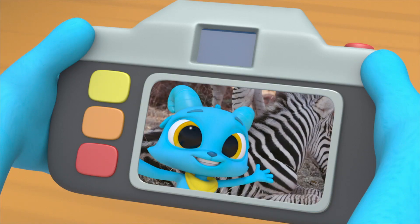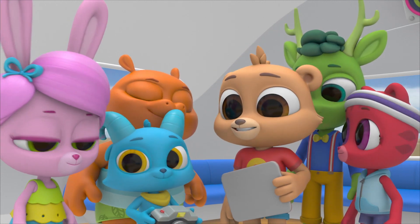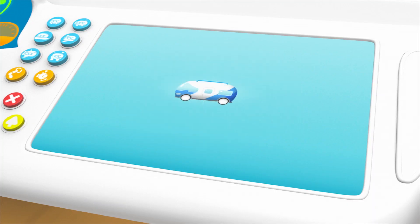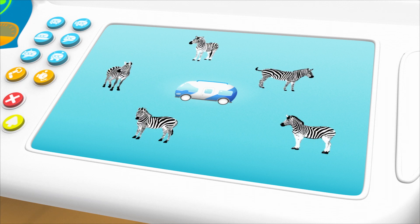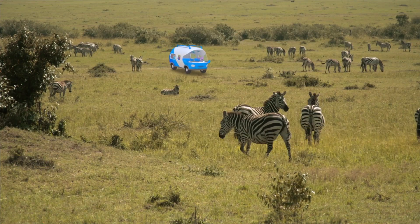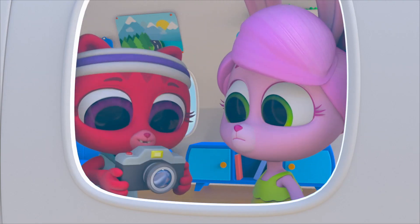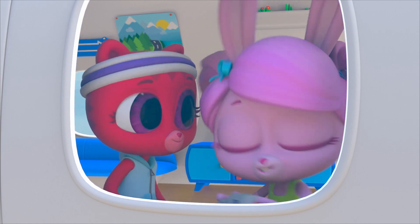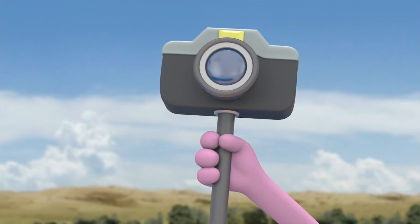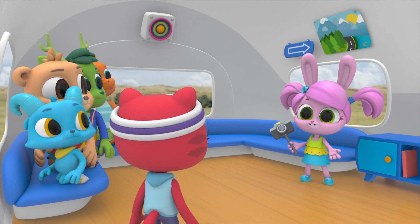Nash's selfie with the zebra! We'll totally be able to see its stripes now. Audrey, could you scan for zebra herds? Scanning... I have detected a few herds of zebra directly ahead. Then let's go! So many zebras, and we have to find just the right set of stripes. Behold, the polo zebra matcher! It should be able to compare the stripe pattern of Nash's zebra to any other zebra.